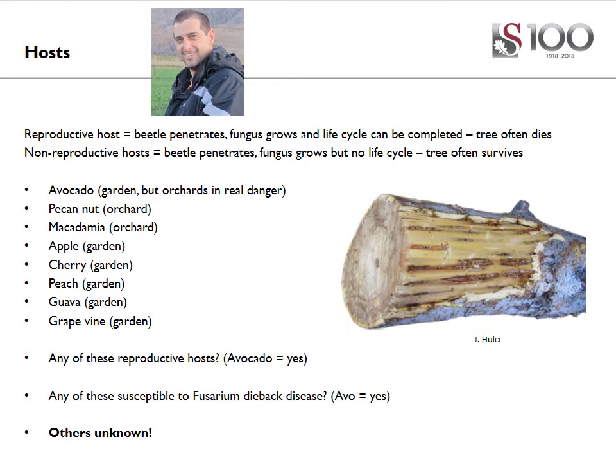There are two different types of hosts for the beetle. The first, and most important, is the reproductive host — these are hosts in which the beetle can penetrate, inoculate the tree with the fungus, and the beetle can actually complete its life cycle. These are the trees that will often die. In non-reproductive host trees, the beetles can penetrate the tree and the fungus can grow, but the beetle cannot complete its life cycle or reproduce. The tree often survives, even though some have severe symptoms from the fungal infection.